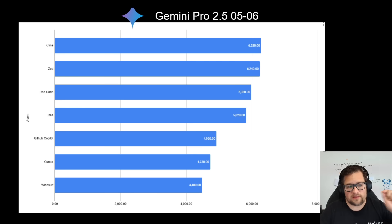Overall you can look at the standings like this: we have Klein, followed by Zed with just a small fraction of difference, followed by Rucode. Trey makes its appearance here, slightly behind Rucode. Then it drops off big time with GitHub Copilot, Cursor, and Windsurf. There's a huge jump down from Trey to GitHub Copilot, and I was actually surprised to see Windsurf in last place — it just did a very poor job working with this particular model.